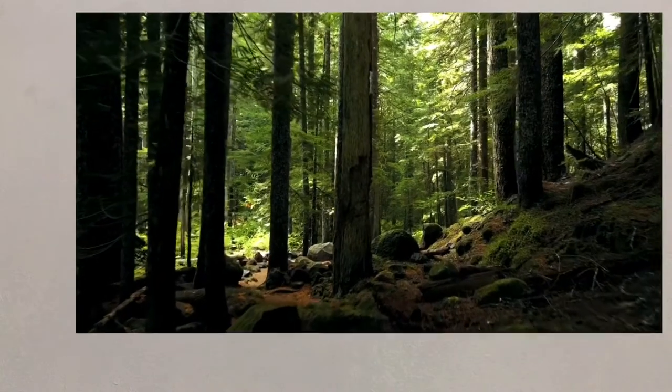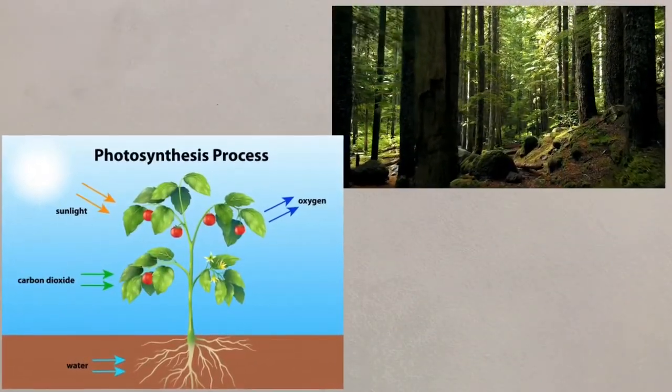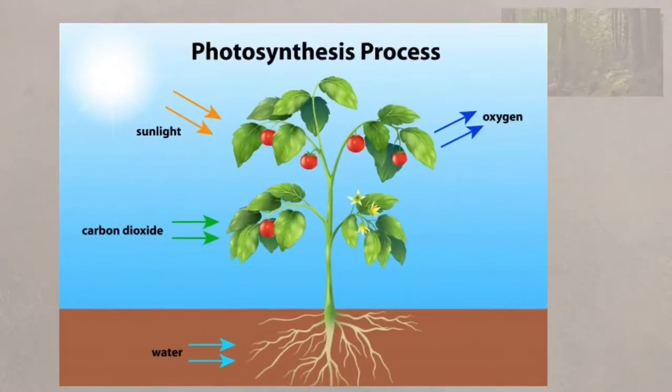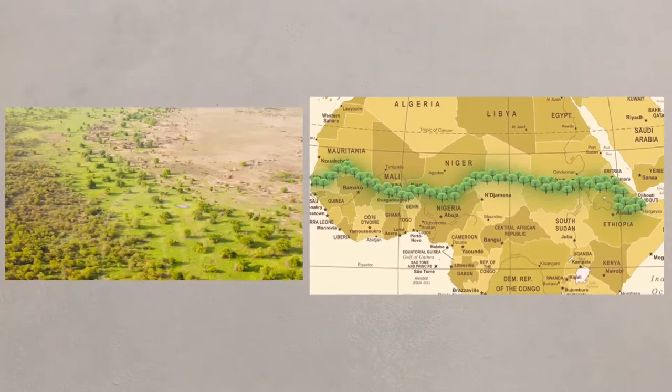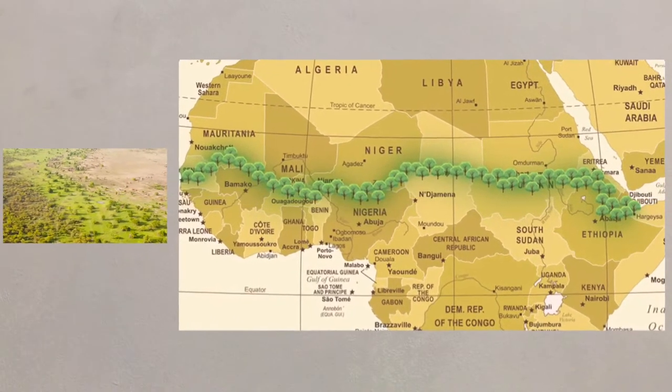A simple method of mitigation is to plant trees. Trees absorb carbon dioxide for use in photosynthesis and can release moisture into the atmosphere through transpiration. This moisture will help to cool the atmosphere. One such programme is the Great Green Wall in Africa, set to create an 8,000 kilometre wall of trees stretching right across the continent.